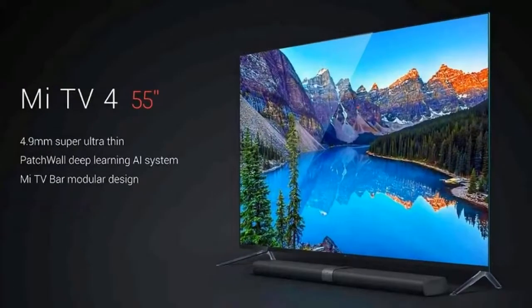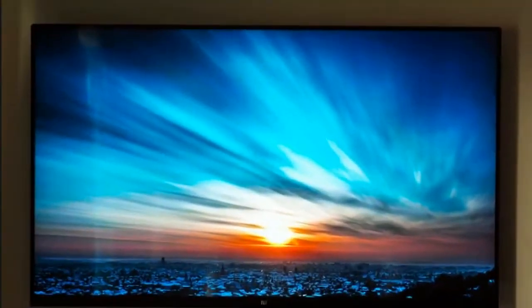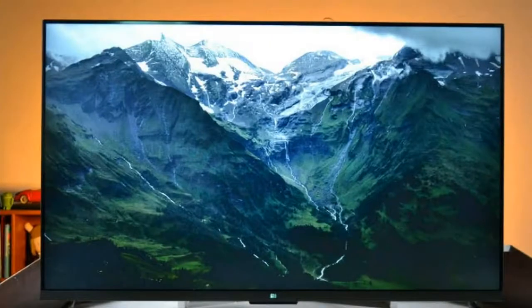For years now, Xiaomi fans in India have been clamoring for the Mi TV to make its debut in the country. Xiaomi finally introduced its TV range back in February, starting with the 55-inch Mi TV 4, rebranded as the Mi LED Smart TV for the Indian market.